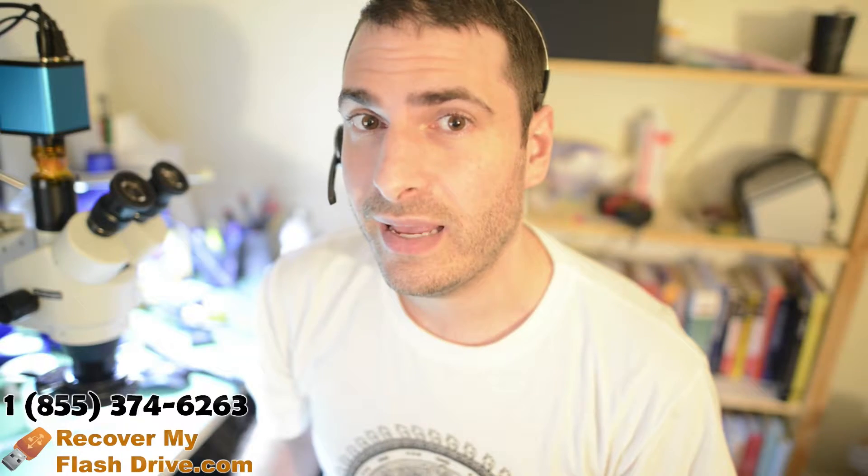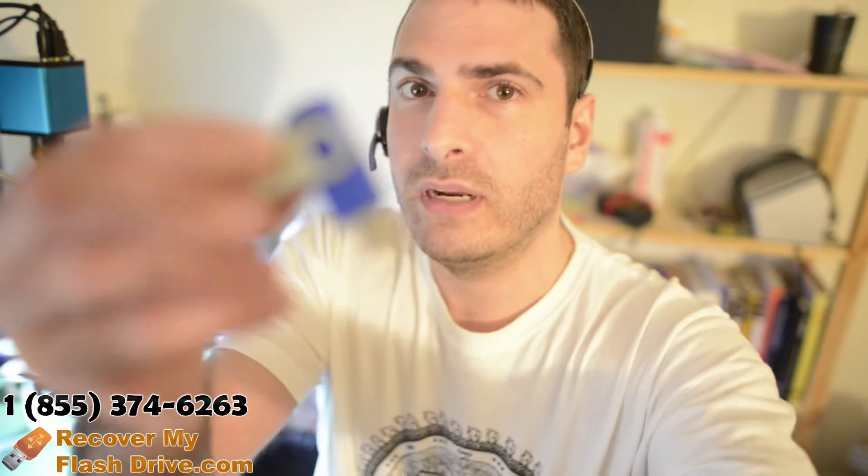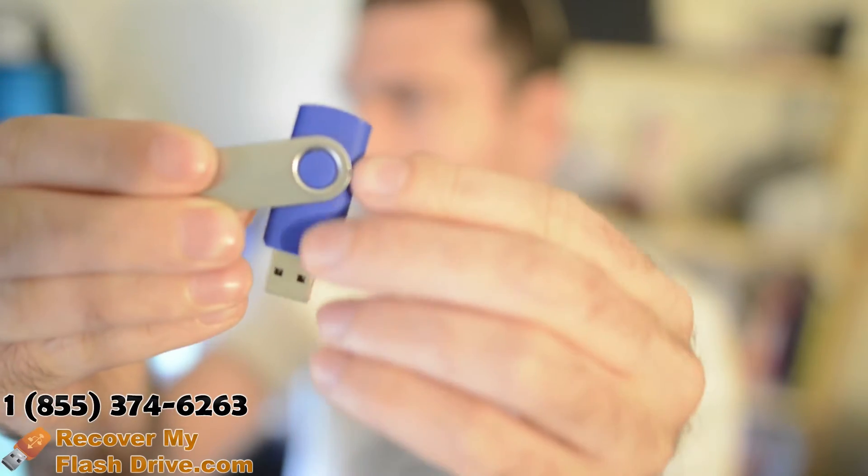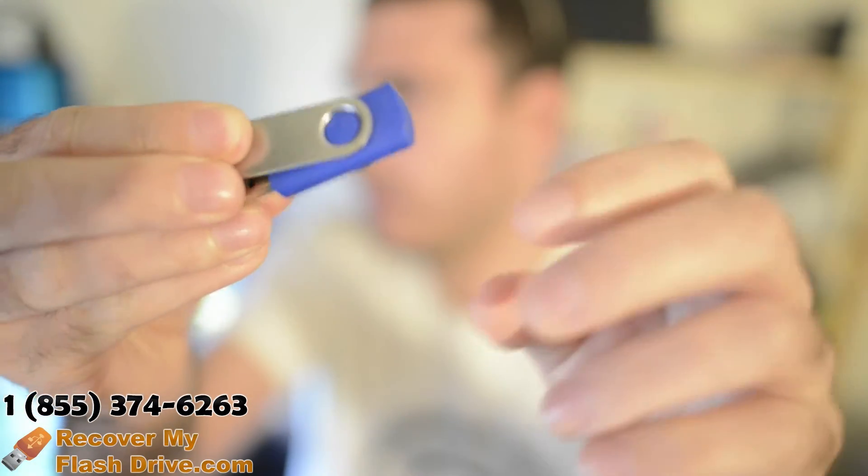I just wanted to give you a quick demo of something that we saw today, which I thought was kind of funny. So custom-branded flash drives — this is generally what they look like. Pretty much the same here. Usually they go in like this.